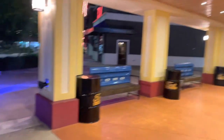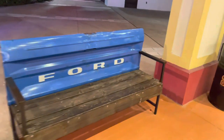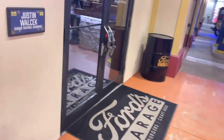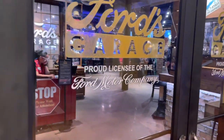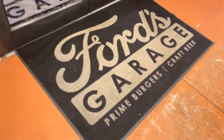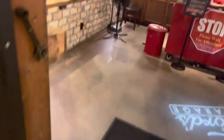Before we get in, there's another Model A over here with some benches and an old tailgate. Really cool — love the theming. The gas pump even has a door handle, which is pretty cool. Ford's Garage — proud licensee of the Ford Motor Company. Prime burgers, craft beer. Let's open the door!